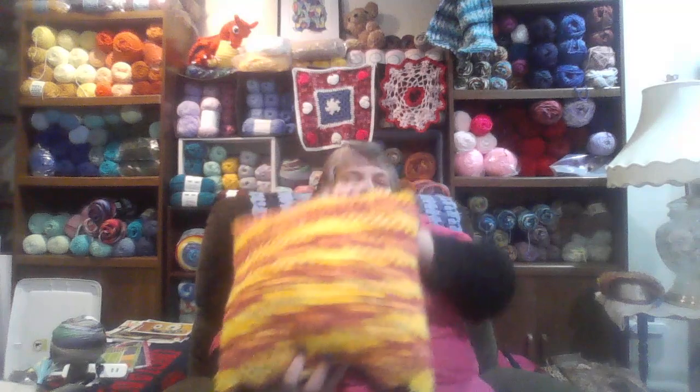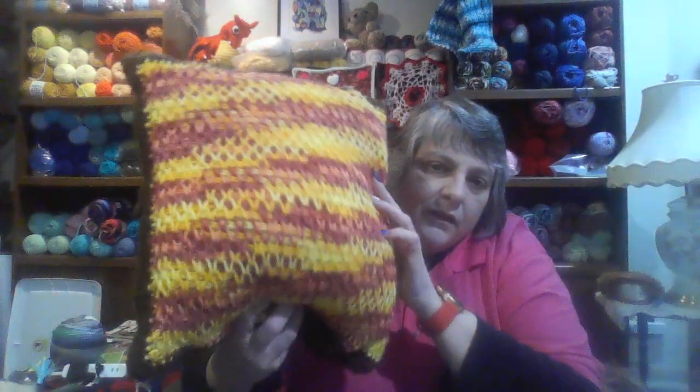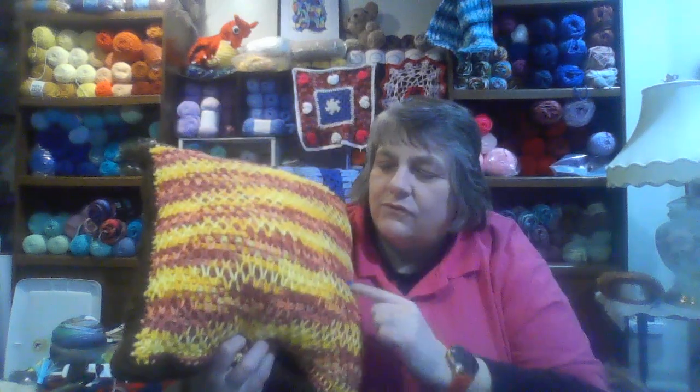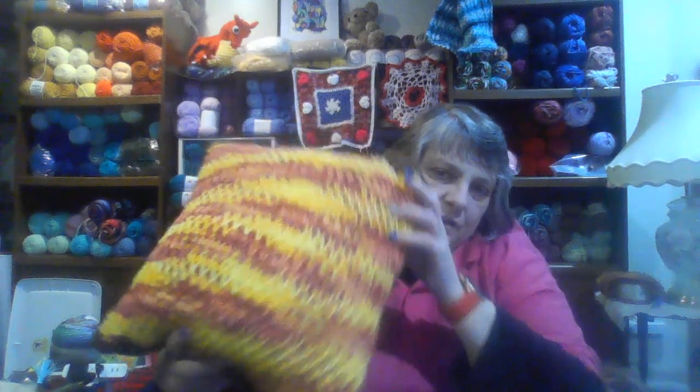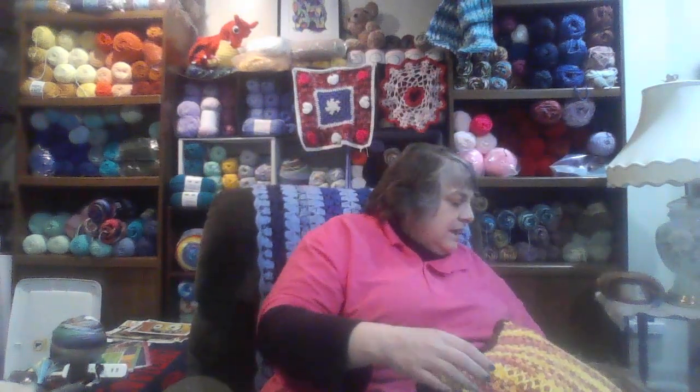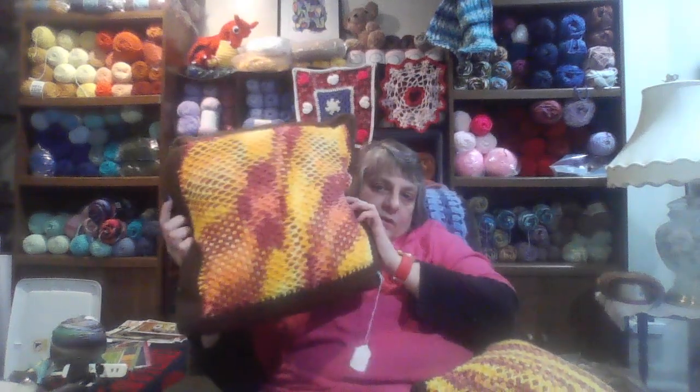One of the things I made is a pillow. I fell in love with this yarn and I love the way it striped out. The back of the pillow is made so you can tie it up, take the pillow out, and wash it. So the pillow comes apart — there's a small pillow and a big pillow actually.